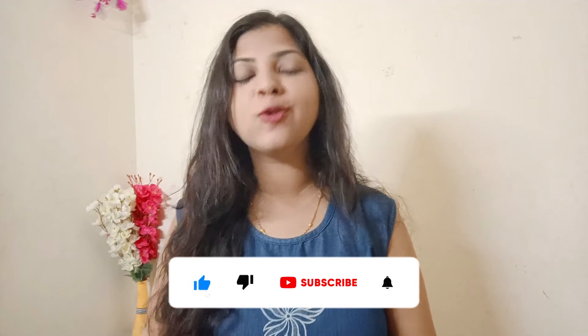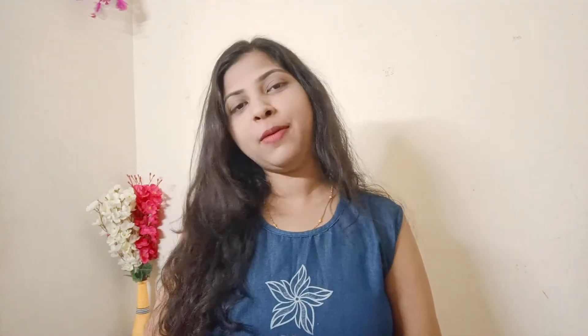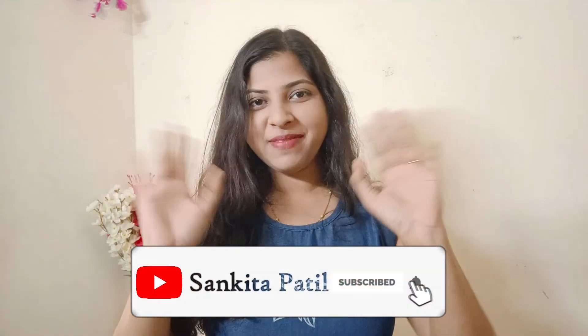So that's it — this is my simple and effective morning skincare routine. I hope you like this video. Please like and subscribe for more interesting videos. Bye bye, take care, love yourself!